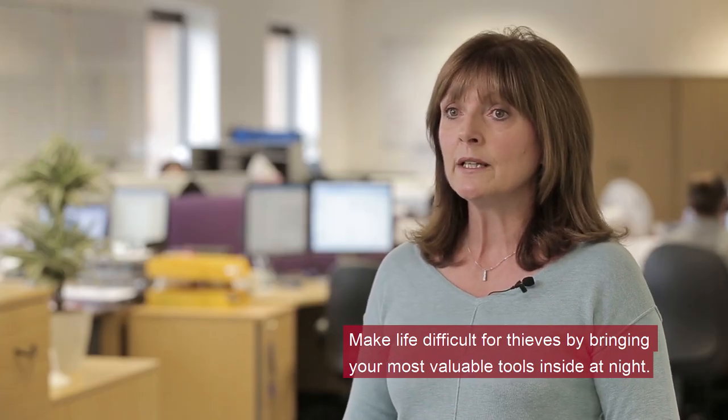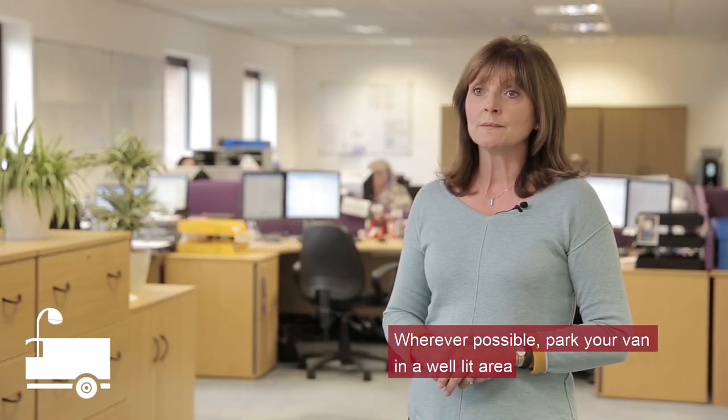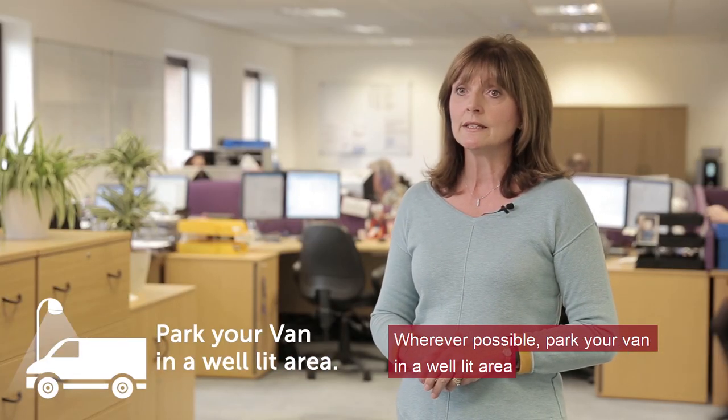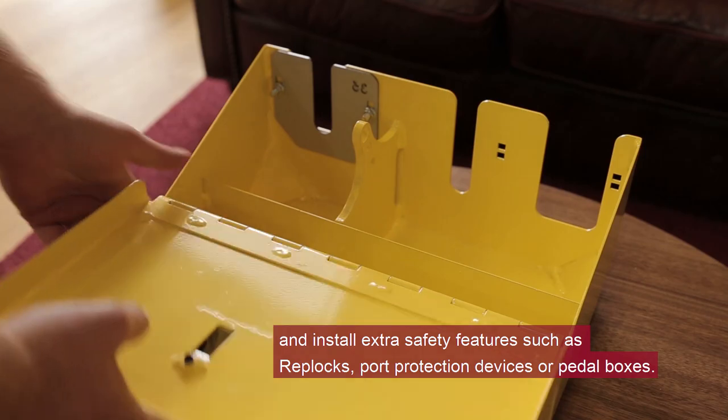Make life difficult for thieves by bringing your most valuable tools inside at night. Wherever possible, park your van in a well-lit area and install extra safety features such as rep locks, port protection devices, or pedal boxes.